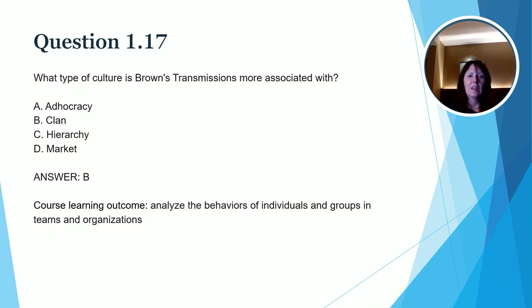In this question, we're going back to the competing values framework that you learned about in the unit. The question reads: What type of culture is Brown's Transmissions more associated with? The correct answer is B — clan culture. If you remember correctly from this model, this type of culture is most focused on flexibility and creating a family environment. They also have a high tendency for changes within the organization, and there is global competition that he's concerned about. Based on that, and based on the fact that he's created this family environment, according to the competing values framework, the correct answer is clan culture. Our course learning outcome is: analyze the behaviors of individuals and groups and teams and organizations.